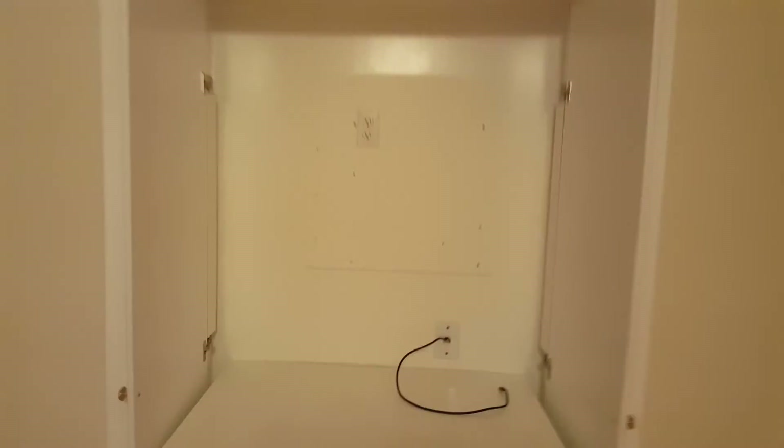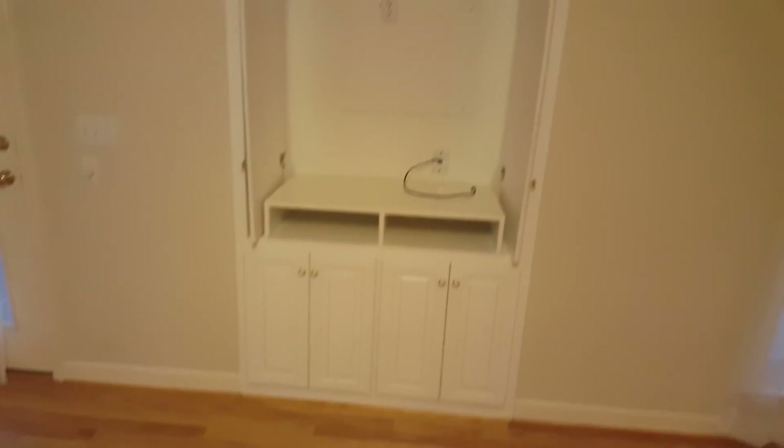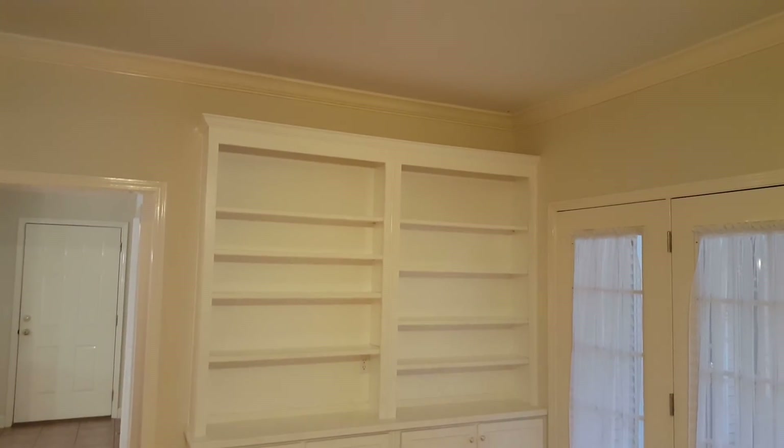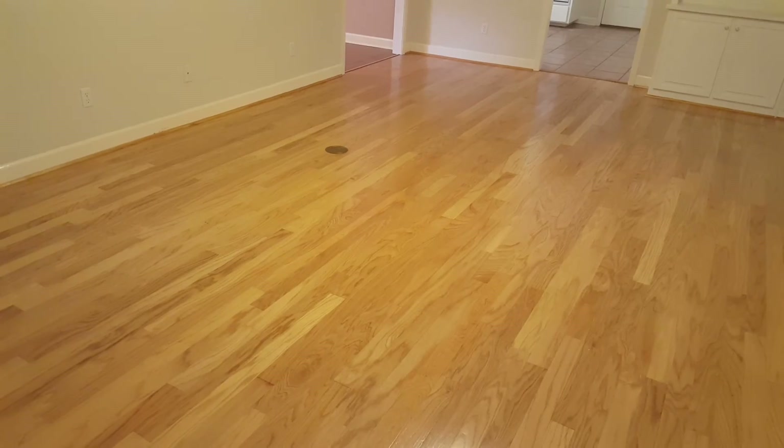Opening that up to give you a better idea of the size. There are also built-ins over here, oversized crown molding, and a security system. It also has floor plugs in the floor for easy access when placing your furniture where you want it.